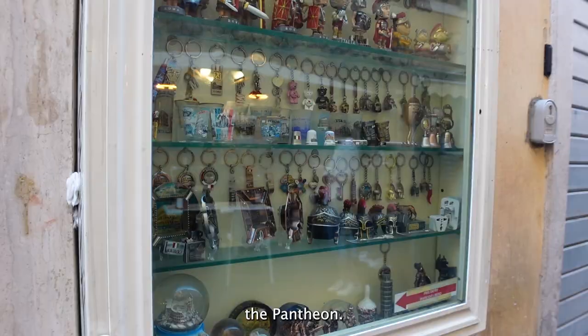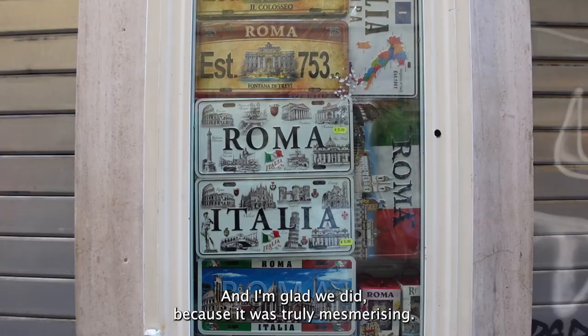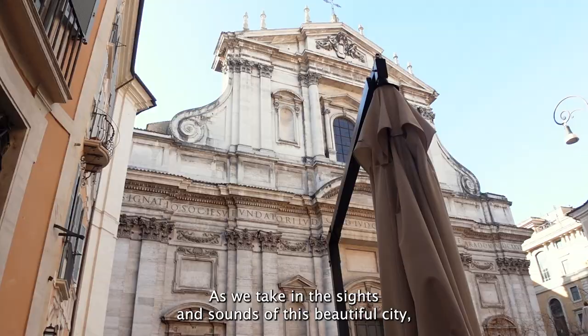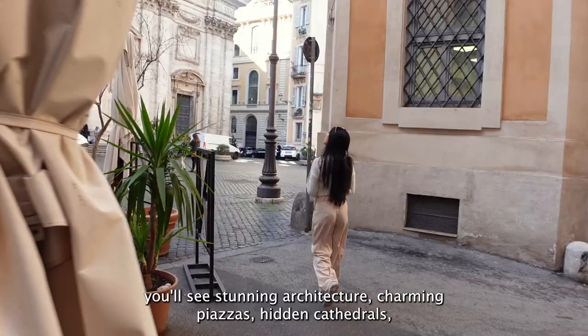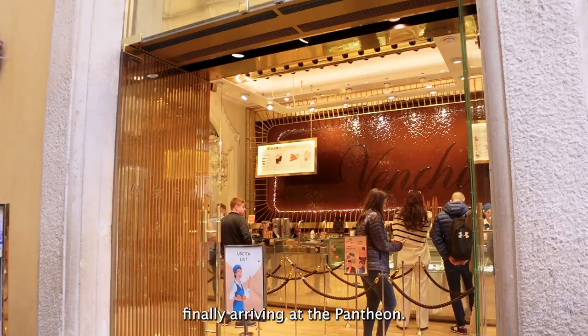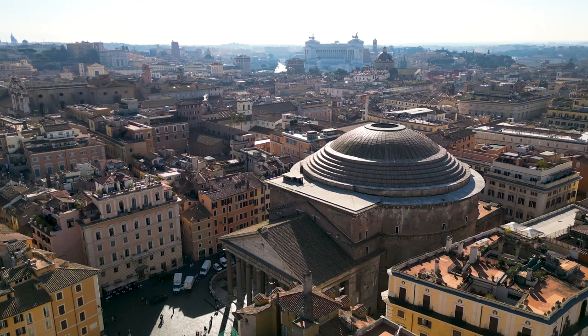After our breakfast we walked on the cobbled roads and historic streets of Rome to get to the Pantheon, and I'm glad we did because it was truly mesmerizing. As we take in the sights and sounds of this beautiful city you'll see stunning architecture, charming piazzas, hidden cathedrals, and even luxurious-looking dessert places before finally arriving at the Pantheon.